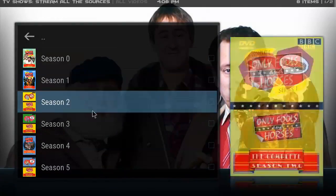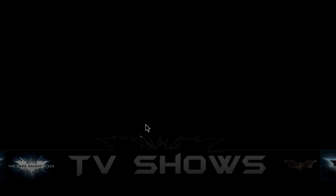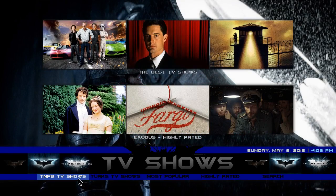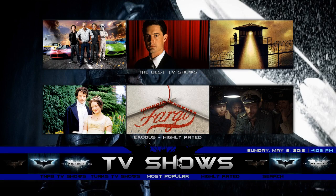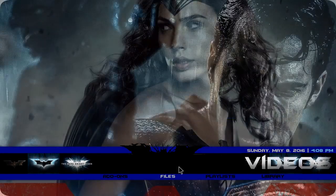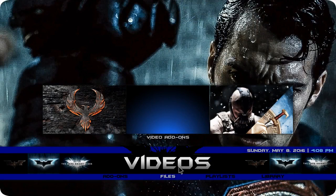You have all the seasons on the bottom, you have a TNPB TV shows, Turks TV shows, most popular, highly rated. In the search live TV section you have awesome streams, Cloud TV, live TV, UK TV channels.